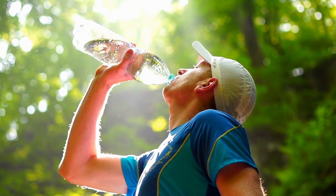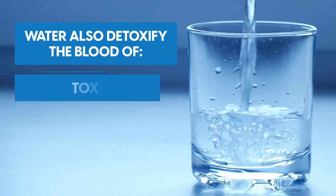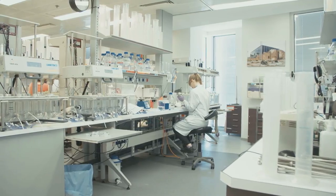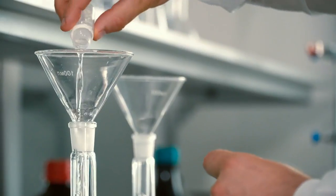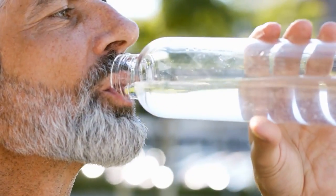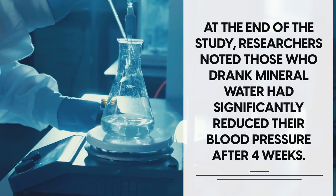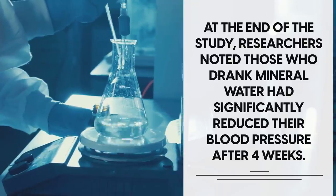Drinking mineral water not only hydrates you, but it also detoxifies the blood of toxins, waste and excess sodium. A study involving two groups of 70 patients with hypertension looked at the effect of mineral water on blood pressure. One group drank water low in minerals; the other drank magnesium-rich mineral water. At the end of the study, researchers noted that those who drank mineral water had significantly reduced their blood pressure after four weeks.